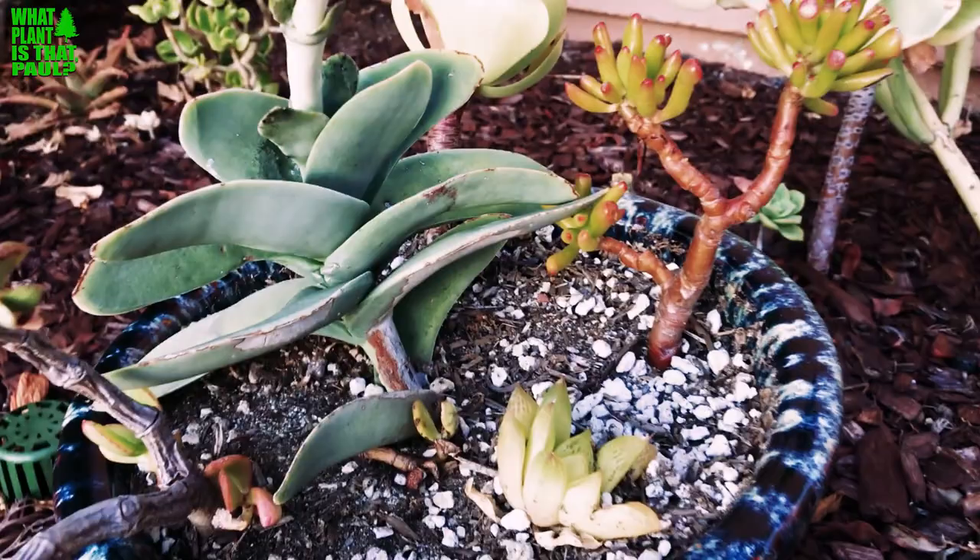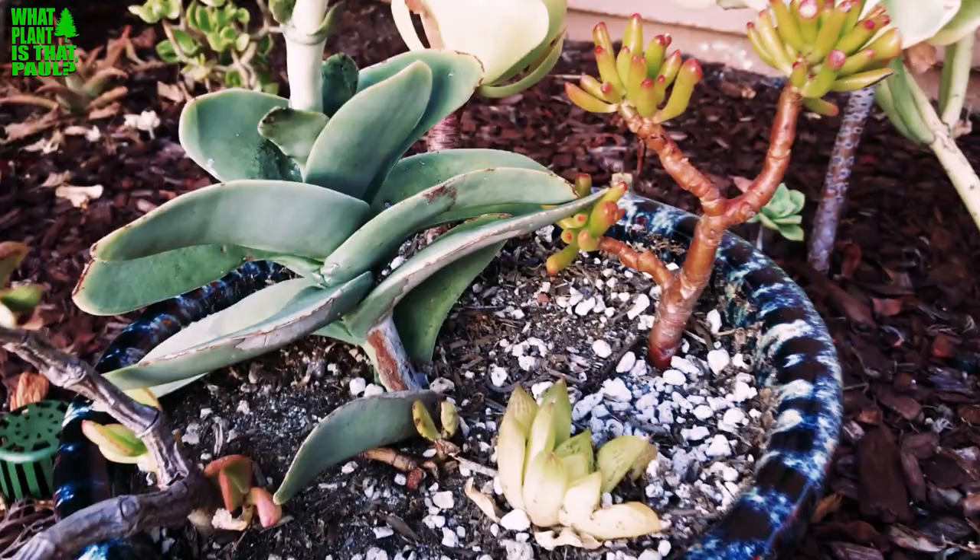All different stages of the bloom cycle — it's a very cool plant, I like it a lot. Give us a like and subscribe, we'll keep them coming. Have a wonderful day!